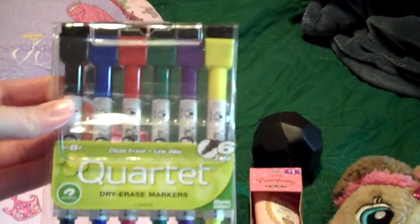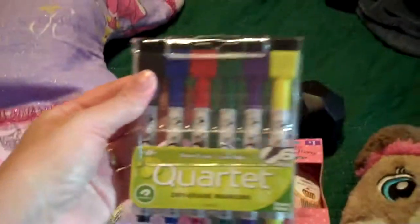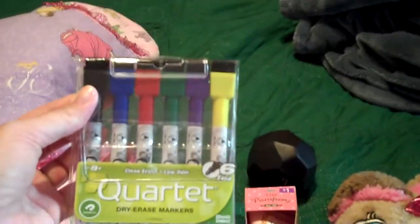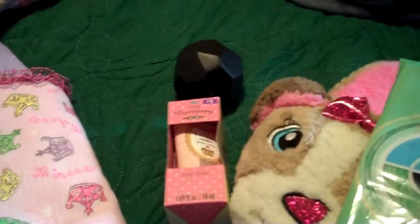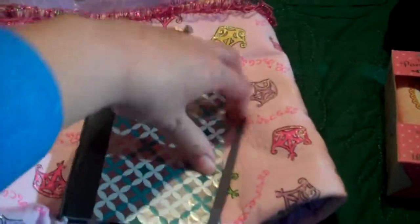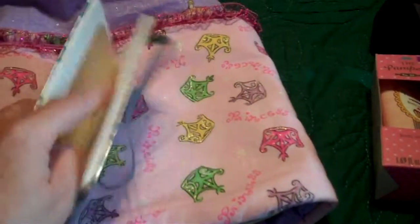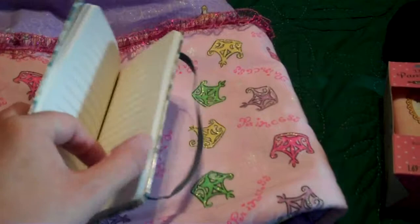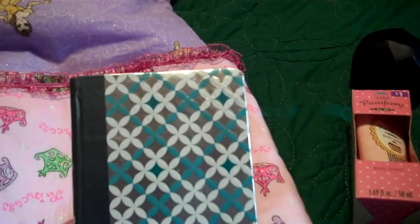They actually asked for this item — they wanted dry erase markers, and they're magnetic. We do have dry erase boards that we use for school and we have two hung up in our kitchen and dining room area, so those will be used. I just got them this little book — I got this at the dollar store. It has a little rubber band closer, just something for them to have. They see me with my little books all the time, so it'll make them feel grown up and they'll like it.